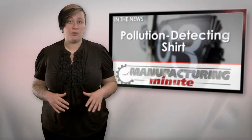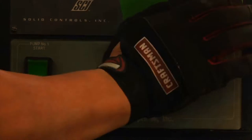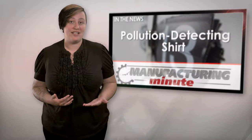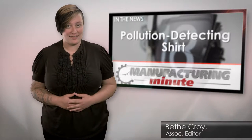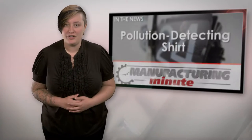In this episode, creepy blimp crawling robots and a shirt that can detect dangerous air pollutants. Welcome to your Manufacturing Minute. With increasing technology, everything seems to be a smart product these days. While some of these products end up being more flash and sparkle than actually beneficial, some can drastically improve life by making things faster, easier, and potentially even safer.